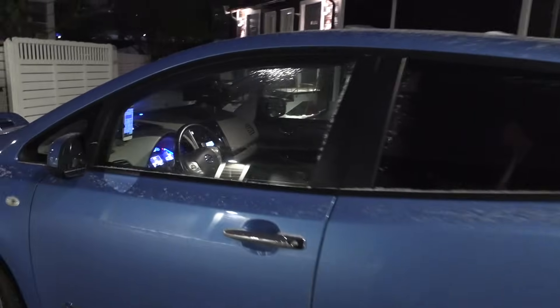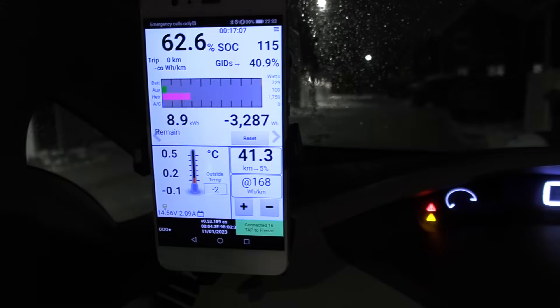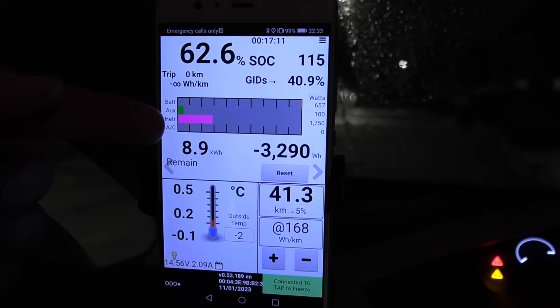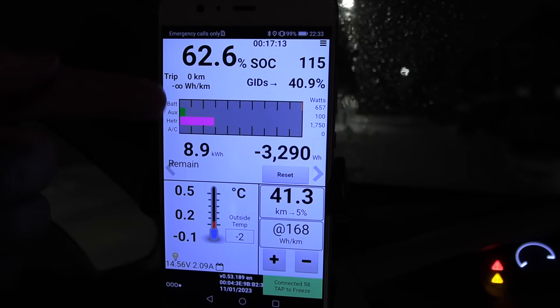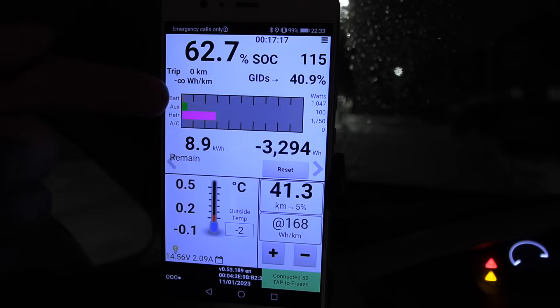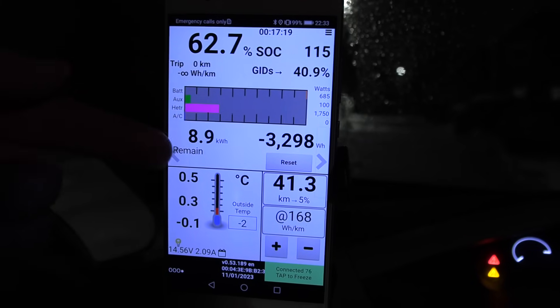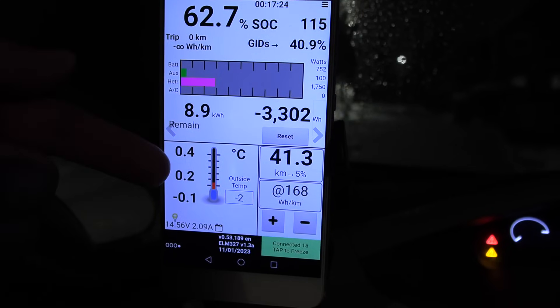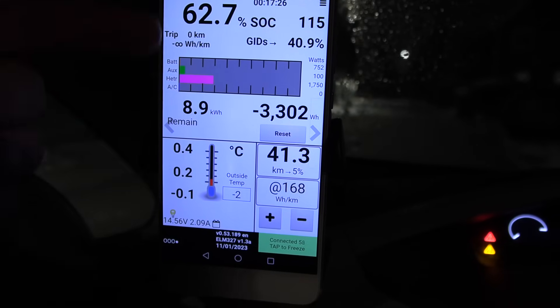The GTX over there is Marcus Bil's car — you can actually rent it for only 9,000 NOK per month. The PTC heater is pulling 1.75 kilowatts, and we're only getting around 600 watts into the battery. We have 8.9 kilowatt-hours, but the scary part is that the battery is so cold, so it won't want to discharge too fast.